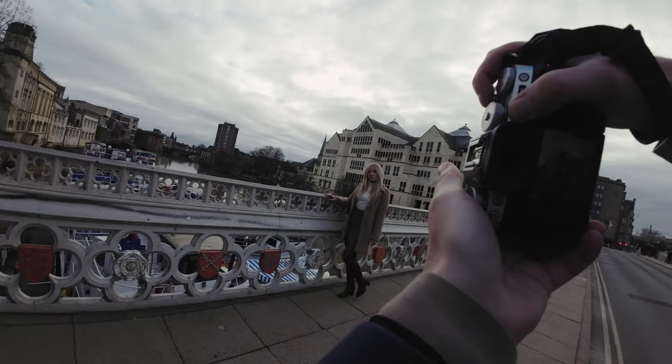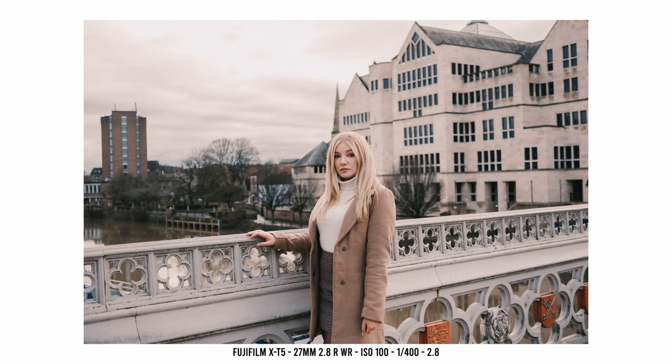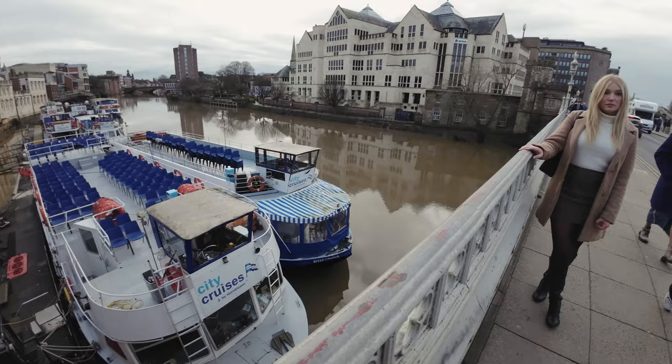You do notice a little loss in background separation over the full-frame Canon lens, but despite this it still produces very pleasing separation between subject and background, with soft transitions between the in-focus and out-of-focus areas.